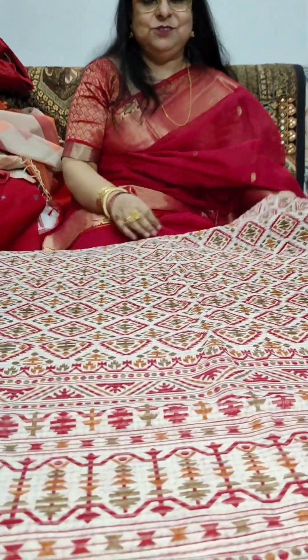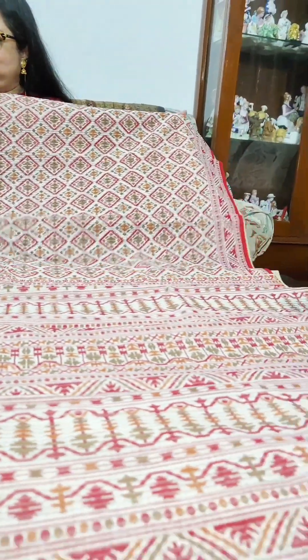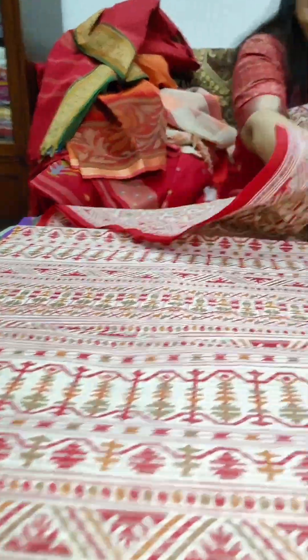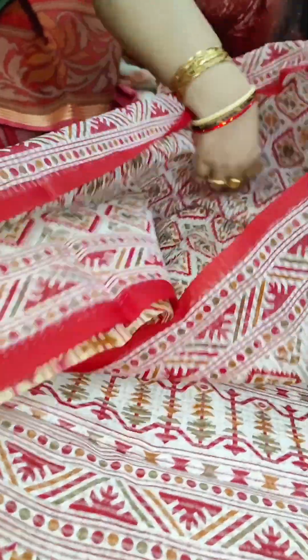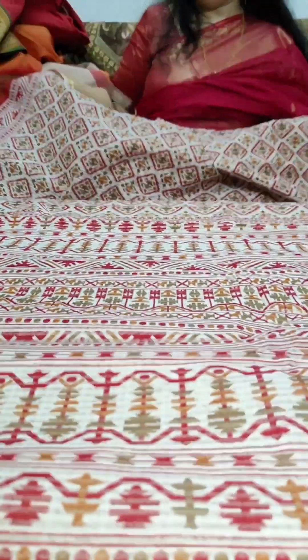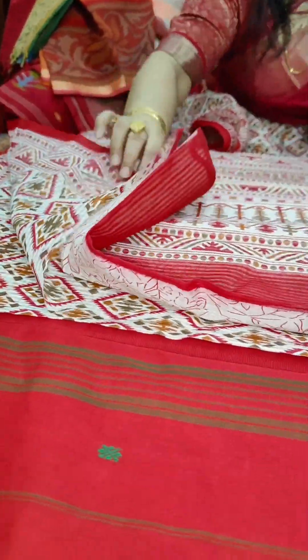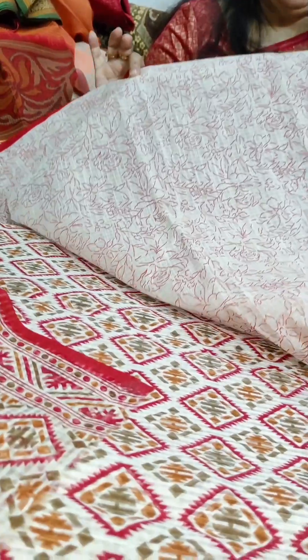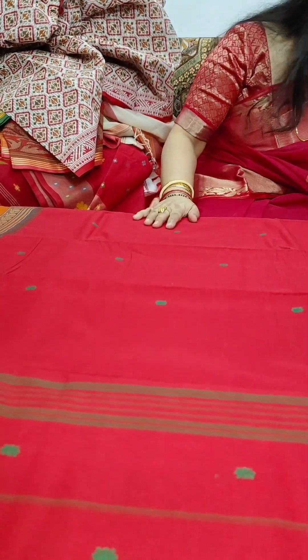Now we move on to another fancy kota saree. The whole body of the saree has this texture, with a border on both sides — very smart. I keep sarees for myself when they don't sell, and if this one doesn't sell I will keep it for myself — but that should not stop you from choosing it! It has a beautiful pallu and a blouse piece that can be used with many other sarees. Priced at Rs. 1950 plus shipping.